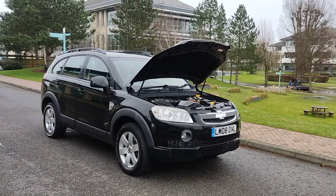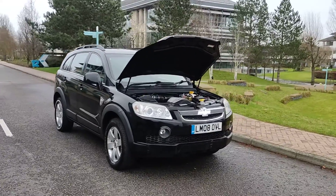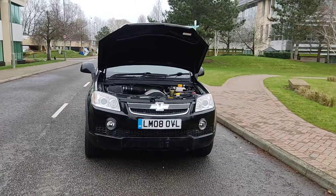LM08, OVL, Chevrolet Captiva, 2-litre diesel automatic, 7-seater — a beautiful black vehicle.